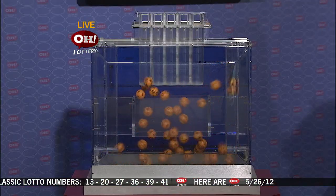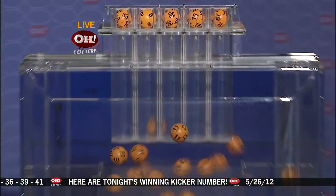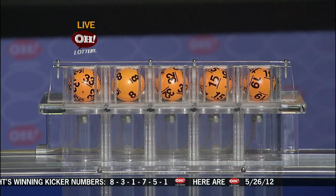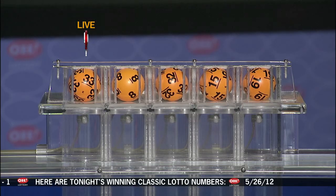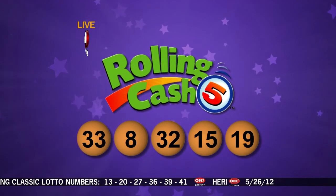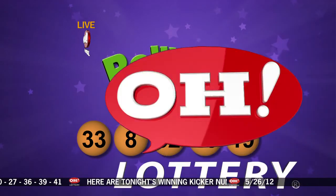Here are tonight's winning Rolling Cash 5 numbers: 33, eight, 32, 15, and 19. Repeating the winning numbers for Rolling Cash 5: 33, eight, 32, 15, and 19.